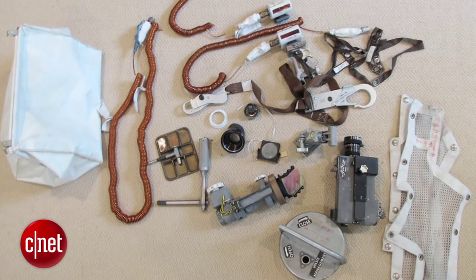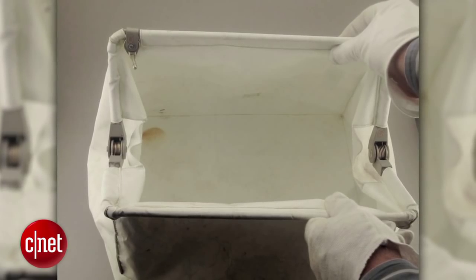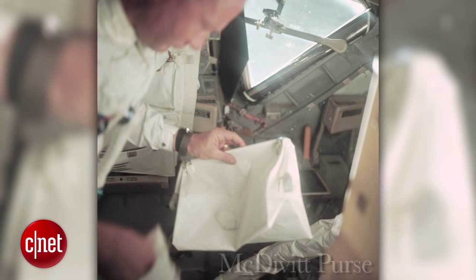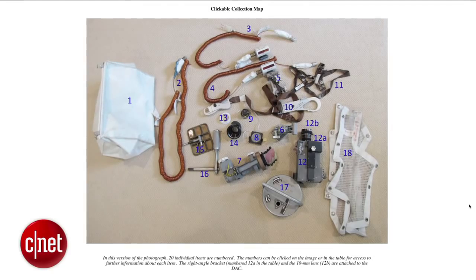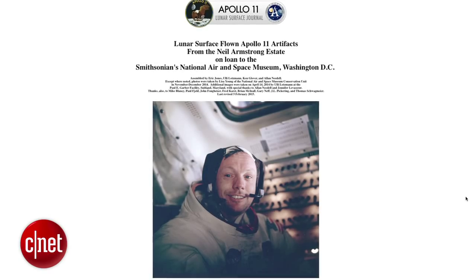Some of the items on display were found in Armstrong's closet by his widow Carol Armstrong after his death in 2012. What she found was a white cloth purse-like bag, which was immediately identified by NASA as a McDivitt purse and was used for stowing loose items in the spacecraft. A web page dedicated to the items of the McDivitt purse can be found online at nasa.gov.